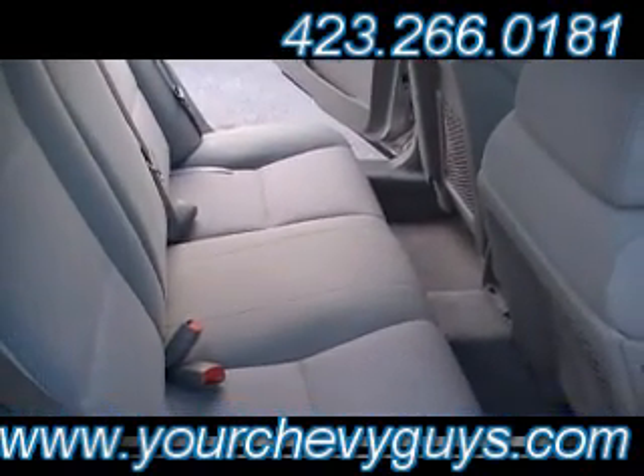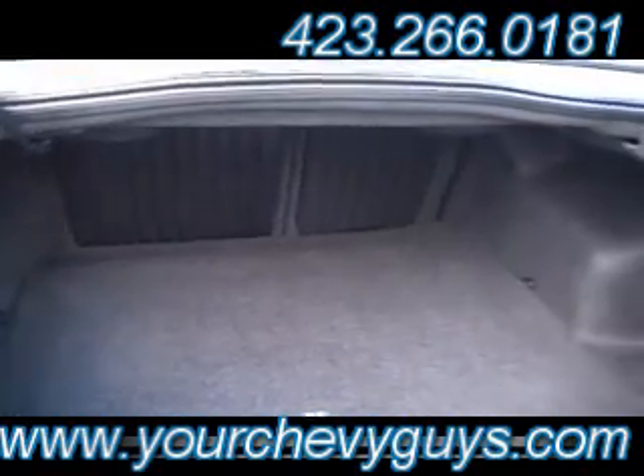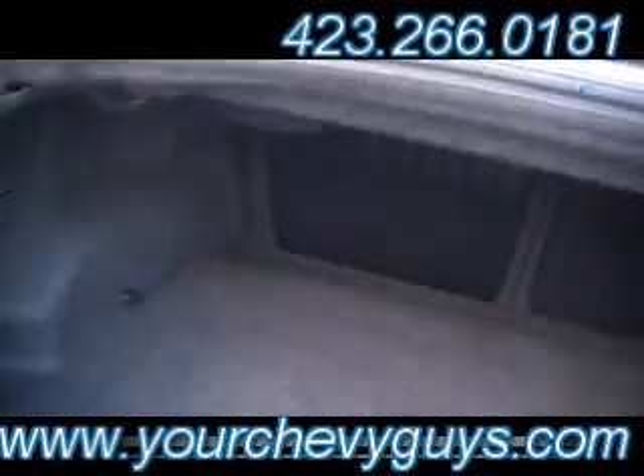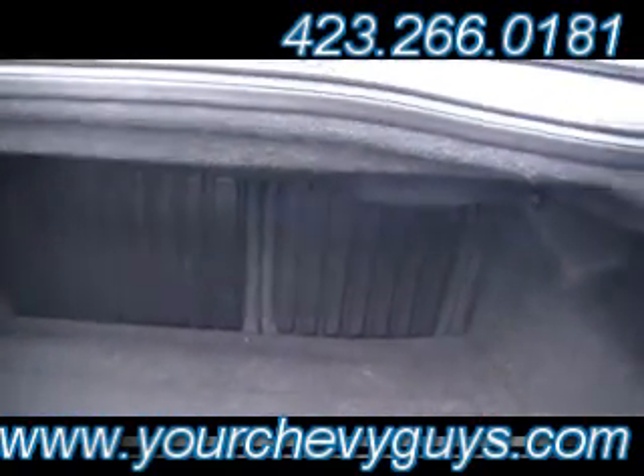Speedometer, odometer, all the other gauges there. See how clean that interior is? Big old mammoth trunk. Guys, you talk about being able to travel with your family — if you travel for business and need to carry things you're selling, even in big cases, you've got plenty of room down here. And even a 60-40 flip and fold-down rear seat if you need more trunk room.